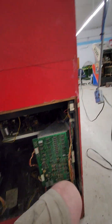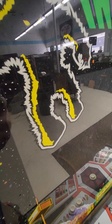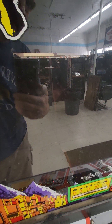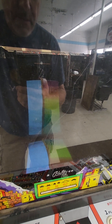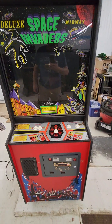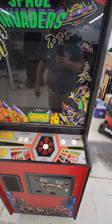I believe they used Intel 8080s in these early Midway games. It doesn't sound like it's booting. Well, it's not going to be as easy as reseating the PROMs. But it's a project, as previously mentioned. This is actually a really nice cabinet — this one is worth restoring.